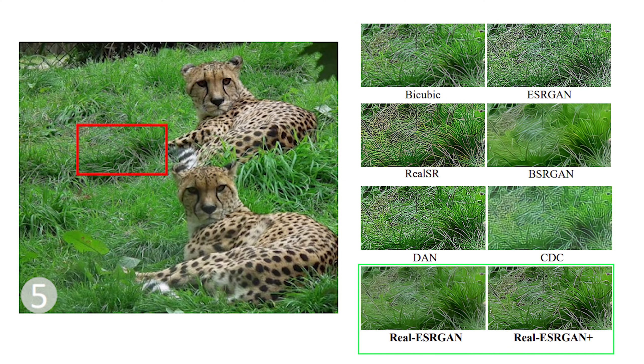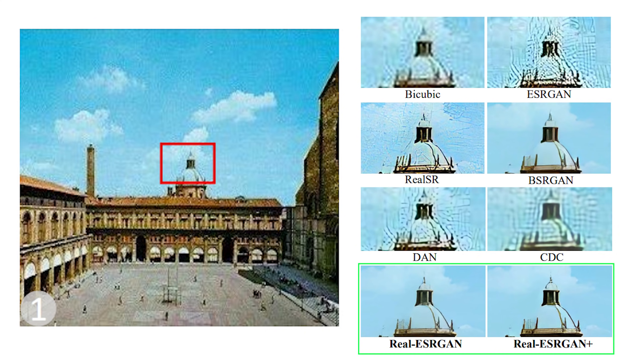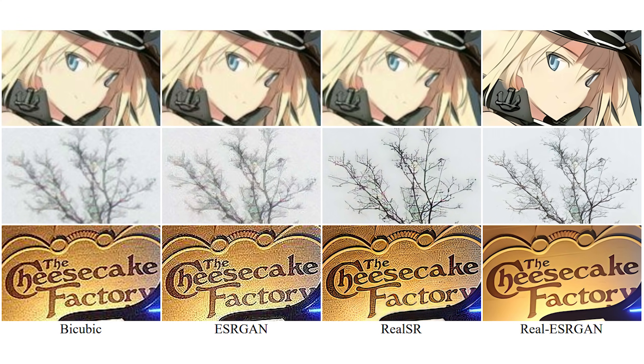I assume these official results were all run on the same 4x upscale model, because that's the available one currently. The author promised that they would add more upscale models specific to anime, text, human faces, or natural patterns and different magnifications. So the better stuff has yet to come, and this is just the beginning.